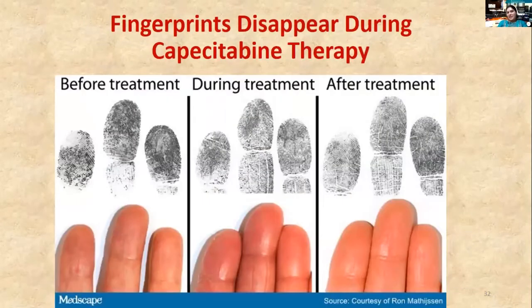One more important point: when undergoing chemotherapy, the drugs can erase your fingerprints. But after stopping treatment, fingerprints develop again. This means we can potentially use fingerprint changes to identify the healing process of cancer — another aspect of studying dermatoglyphics.